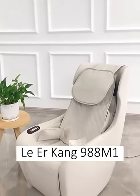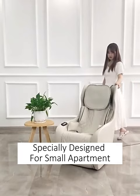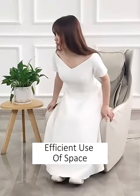Lewarkant 988M1 full automatic mini massage chair sofa, specially designed for small apartments. Safe, space-occupying very small area, efficient use of space.